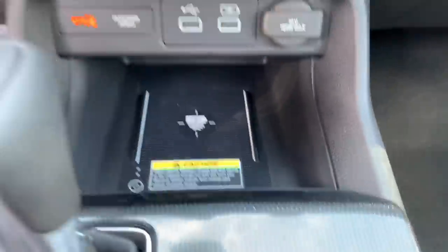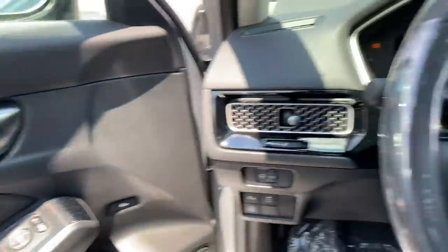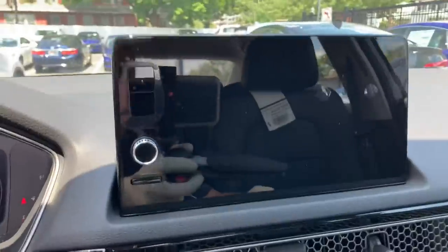Huge wireless charger over here, some more USB ports, got your trunk release over here. Electronic parking brake, just like the 10th gen. Massive infotainment system right over here.